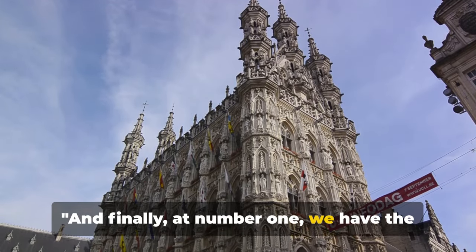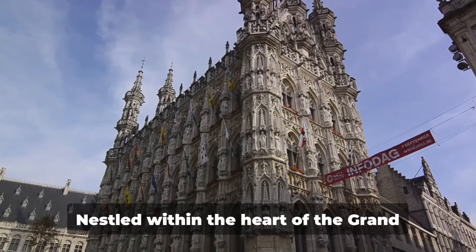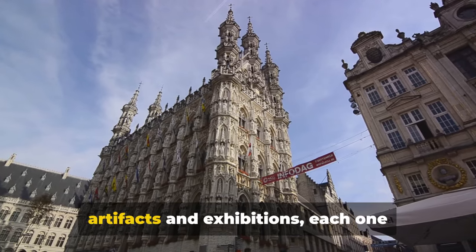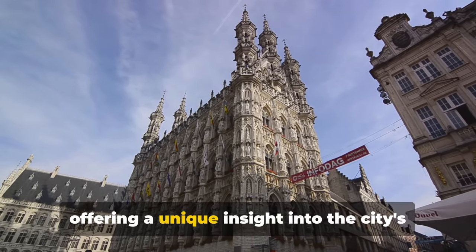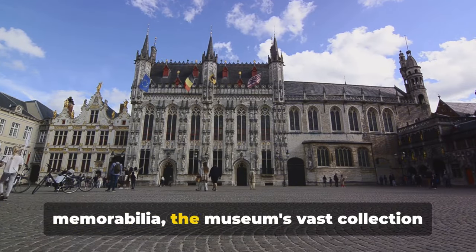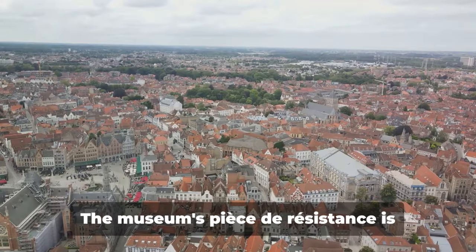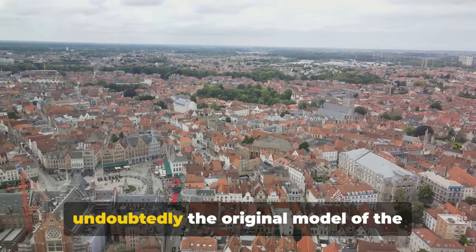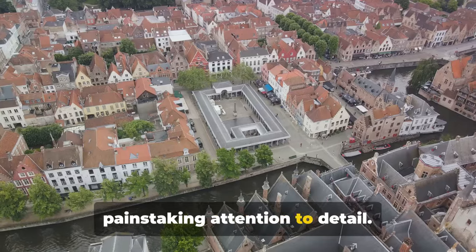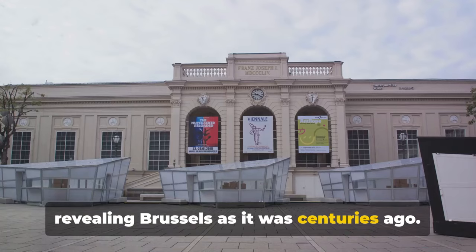And finally, at number 1, we have the Brussels City Museum, the perfect place to wrap up our tour. Nestled within the heart of the Grand Place, the museum is a treasure trove of artifacts and exhibitions, each one offering a unique insight into the city's rich history. From ancient relics to modern memorabilia, the museum's vast collection paints a vivid picture of Brussels through the ages. The museum's pièce de résistance is undoubtedly the original model of the city — meticulously crafted with painstaking attention to detail, it's like peering into a time capsule, revealing Brussels as it was centuries ago.